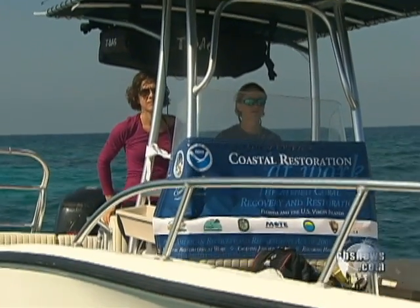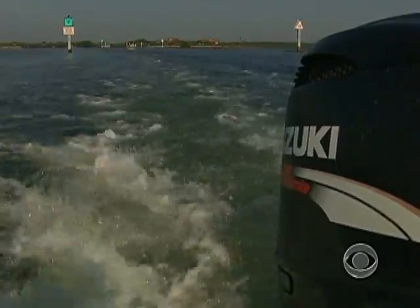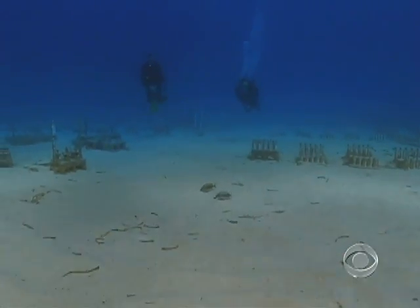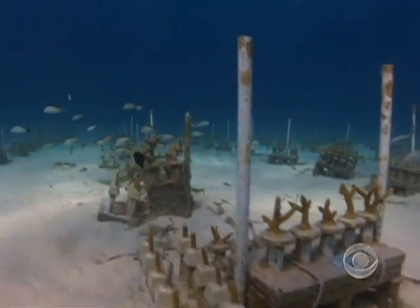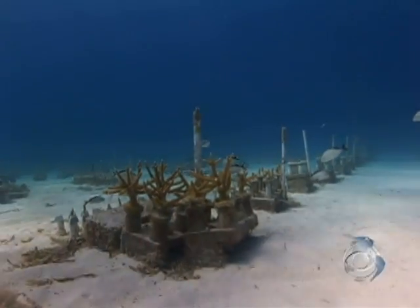Marine scientist Megan Johnson is fighting a battle few ever see. She's slowly bringing Florida's coral reefs back to life. 30 feet below the surface, Johnson showed me row after row of coral alive and growing after decades of being battered by disease and warmer water.